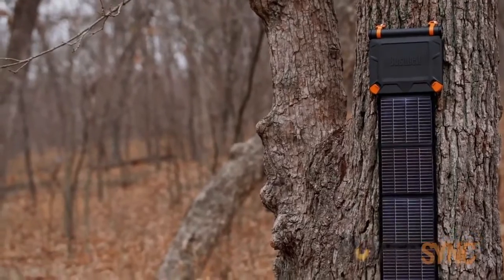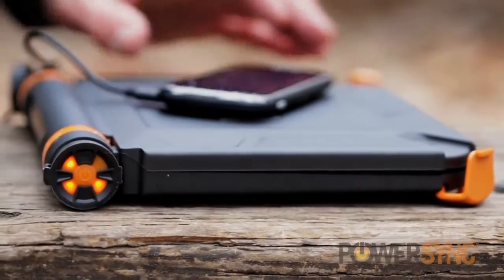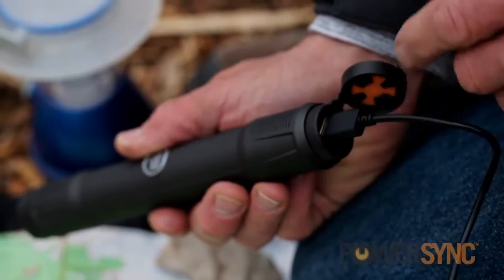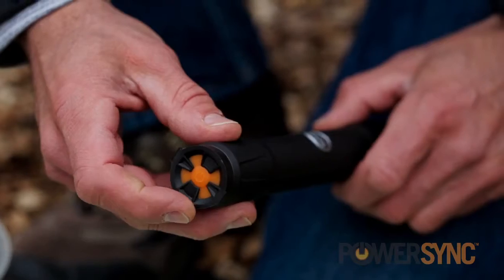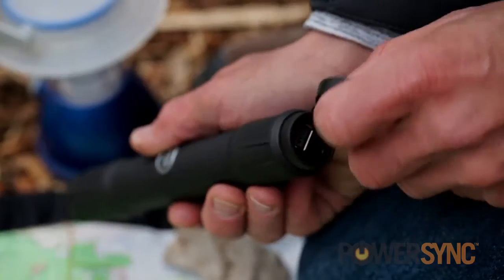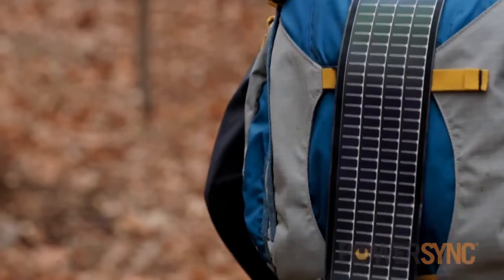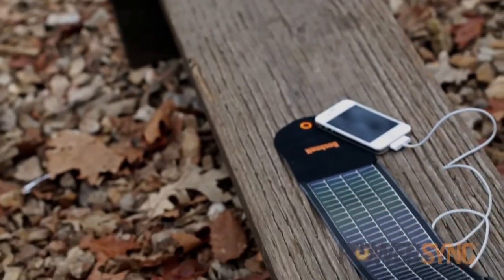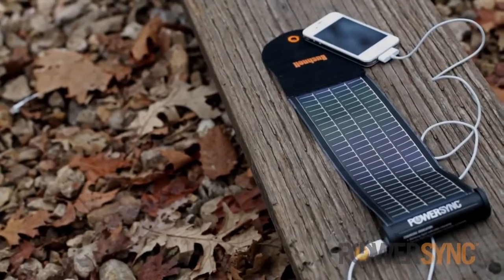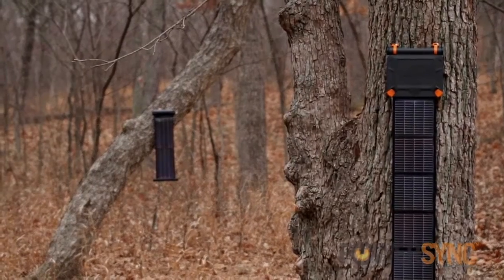And it gets even better. An integrated lithium-ion battery system allows the PowerSync device to be charged even before you depart for your next adventure, giving you your very own portable power station right from the moment you step off the grid. And once you've reached your destination, it's simple plug-and-play to recharge devices, thanks to a quick charge circuitry that charges devices at the speed of a wall charger. And with its expansive solar collection capacity, it's easy to refuel the PowerSync battery and ensure that you'll always have power available when you need it.